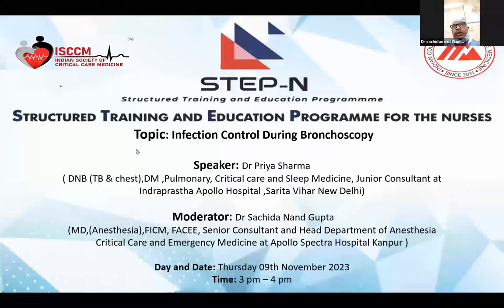We all know that prevention is better than cure. For every procedure we should take proper precautions for the safety of the patient and safety of yourself. Dr. Priya Sarva is going to talk on infection control during the bronchoscopic procedure.